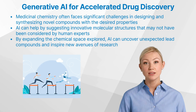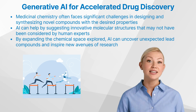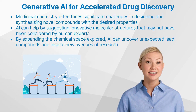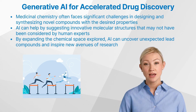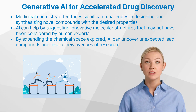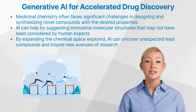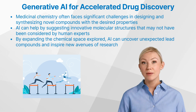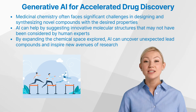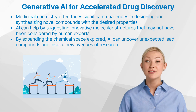Medicinal chemistry, the discipline that underpins drug discovery, often faces significant challenges in designing and synthesizing novel compounds with the desired properties. Generative AI can help overcome these hurdles by suggesting innovative molecular structures that may not have been considered by human experts. By expanding the chemical space explored, these models can uncover unexpected lead compounds and inspire new avenues of research.